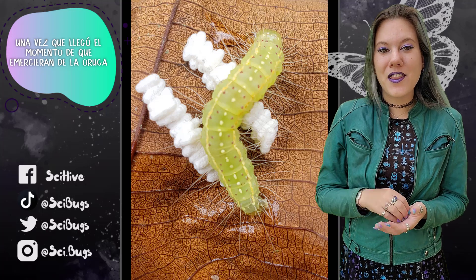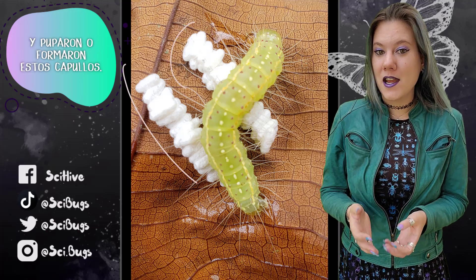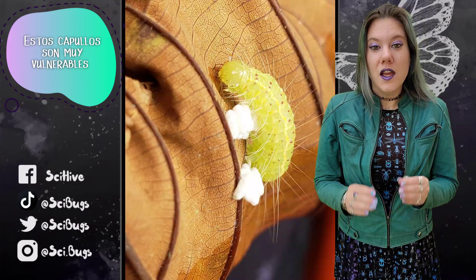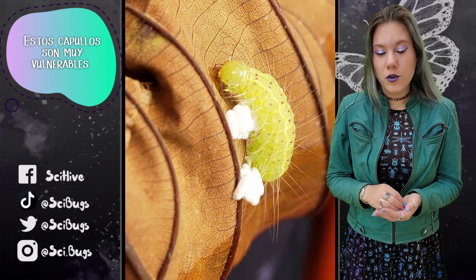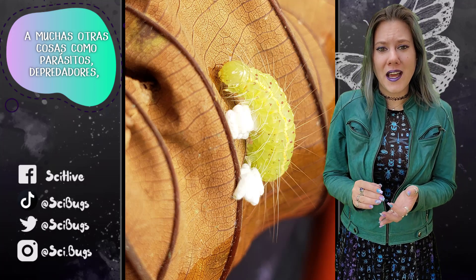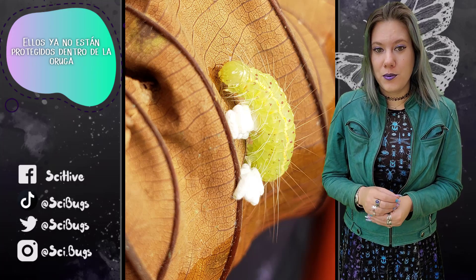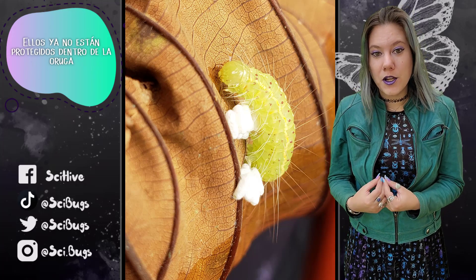Once it was time, they emerged from the caterpillar and pupated, or formed these cocoons. These cocoons are incredibly vulnerable to lots of other things like parasites, predators, and just generally the environment. They are no longer protected inside the caterpillar.